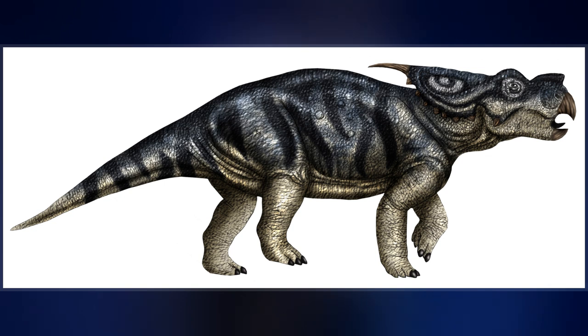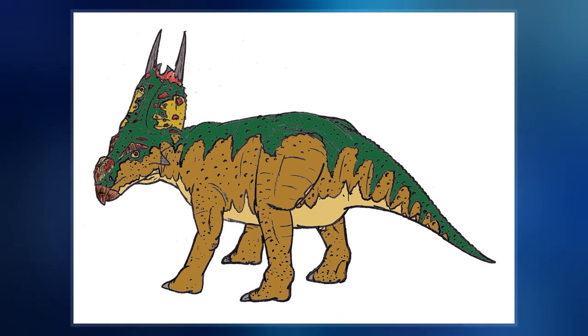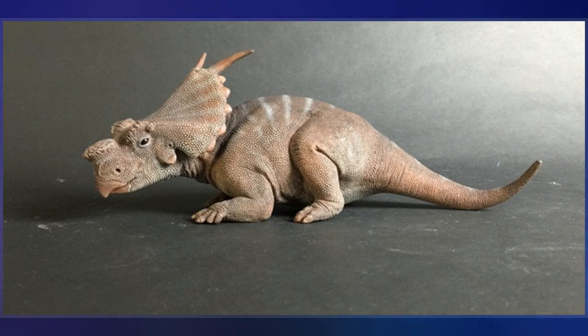The genus is known from a few specimens consisting mainly of skull material from individuals ranging from juveniles to adults. A large Centrosaurine, Achelousaurus supposedly was about 6 meters long, with a weight of about 3 tonnes.